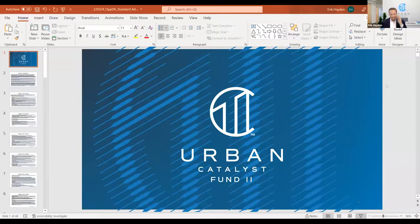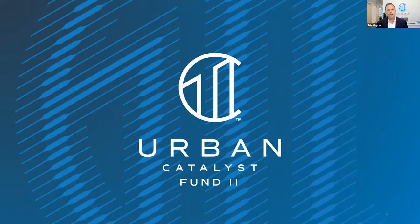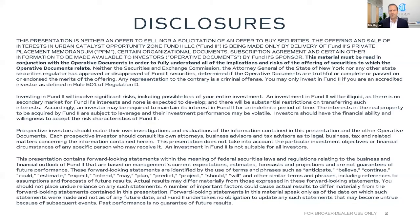Here at Urban Catalyst we're currently raising our second fund. Our fund is structured a lot like a traditional real estate equity fund — we're focused on doing ground-up development projects in downtown San Jose, California. We're also an opportunity zone fund, and that allows us to give opportunity zone tax benefits to our investors.